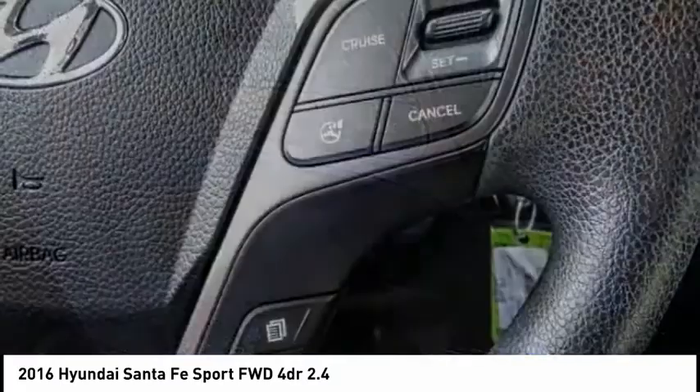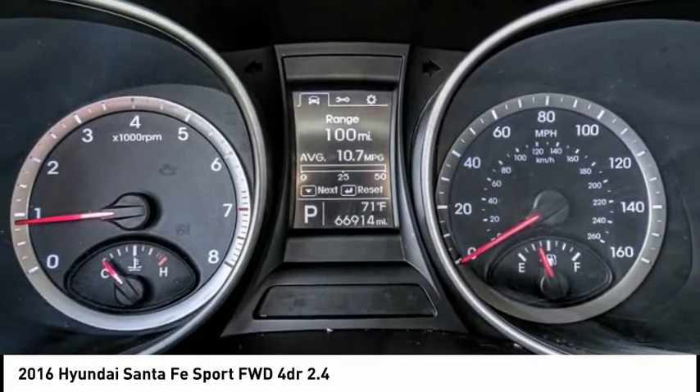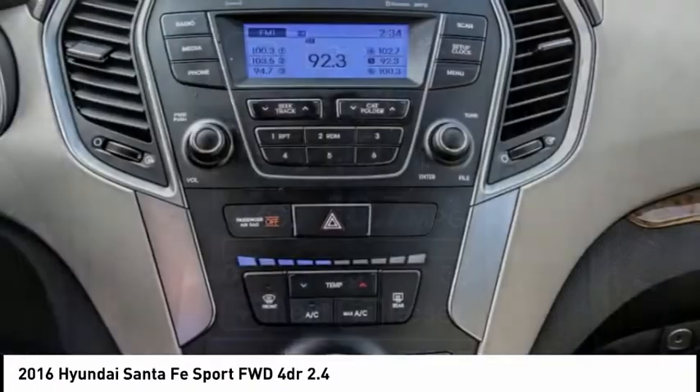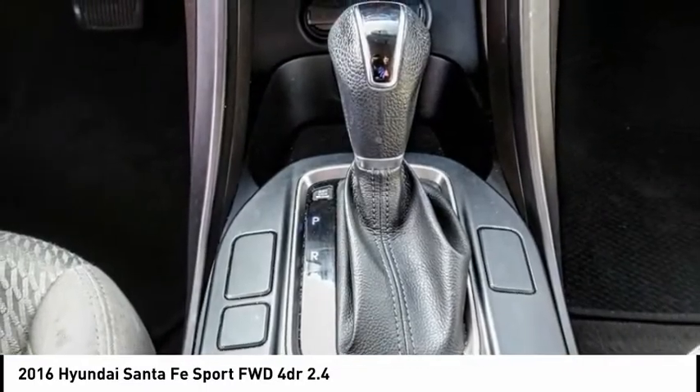Remote keyless entry, speed control, four-wheel disc brakes, rear window defroster, rear window wiper, Bluetooth, security system. This beauty is sure to make you the talk of the neighborhood, so call or drop in for a test drive today.